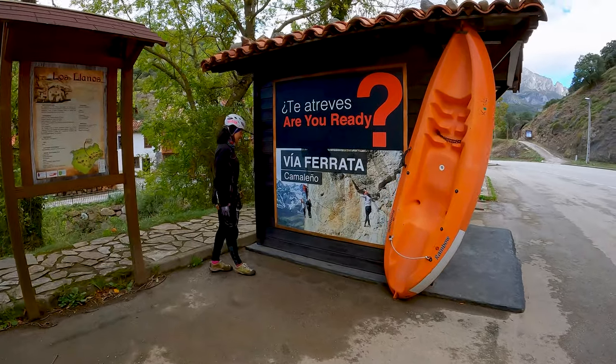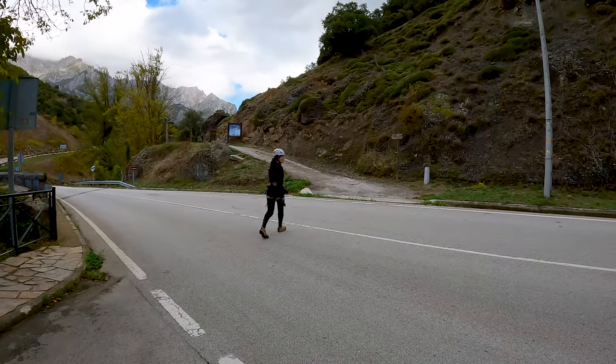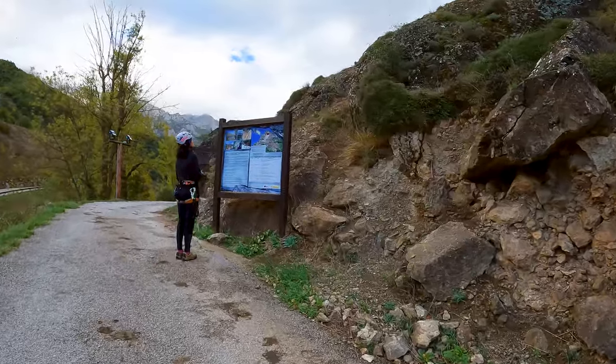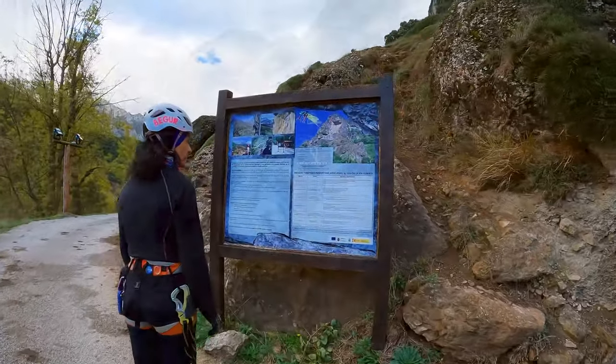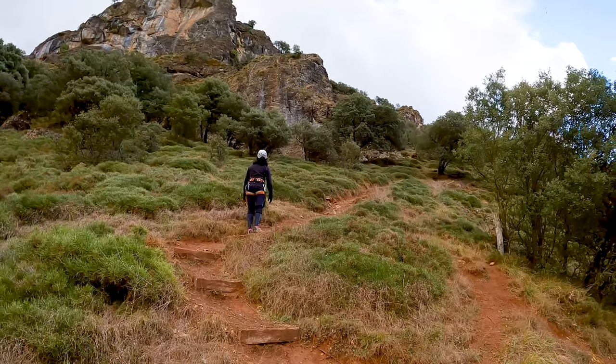Aparcamos nuestro vehículo al lado de la caseta de una empresa de aventura. Desde aquí ya vemos el cartel de inicio de nuestro recorrido. Hoy venimos hasta el pueblo de Los Llanos para recorrer la vía ferrata Camaleño, cortita pero muy entretenida.